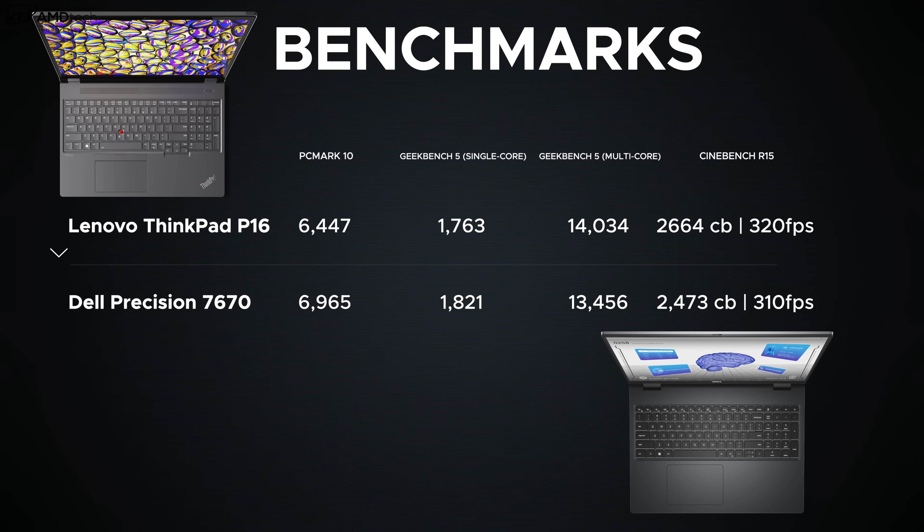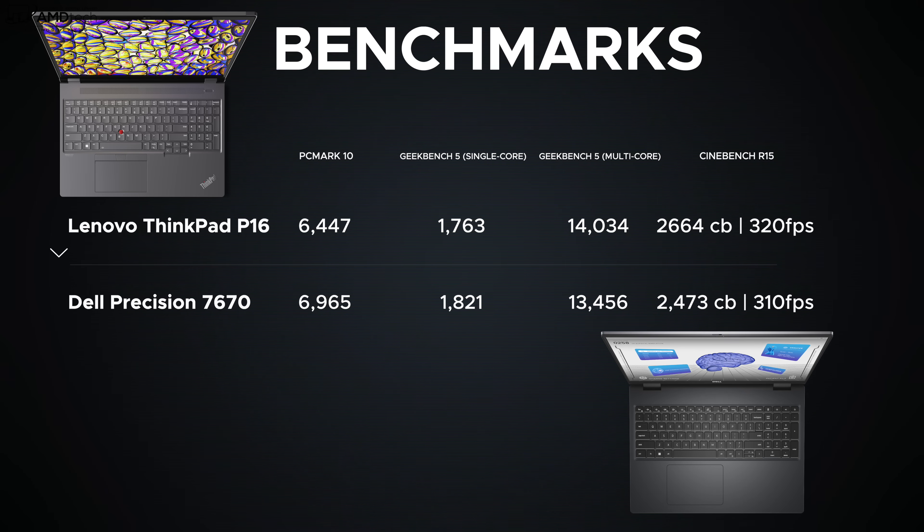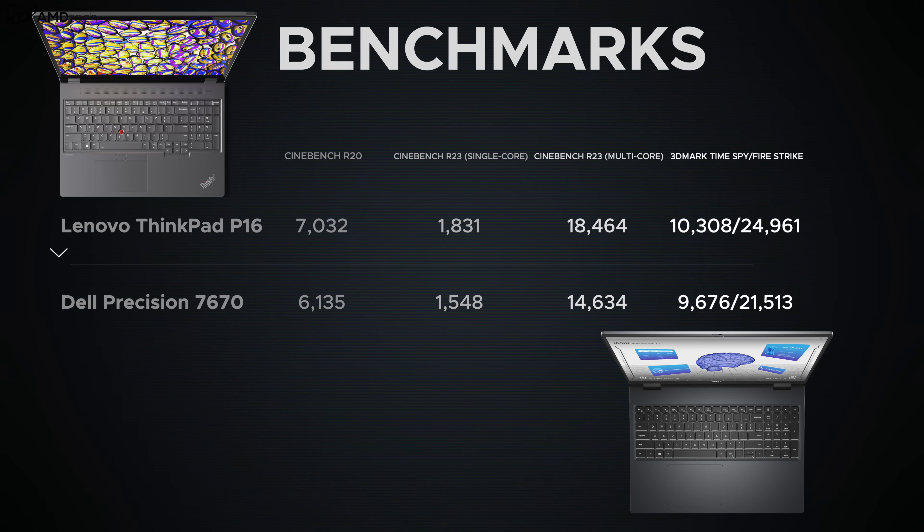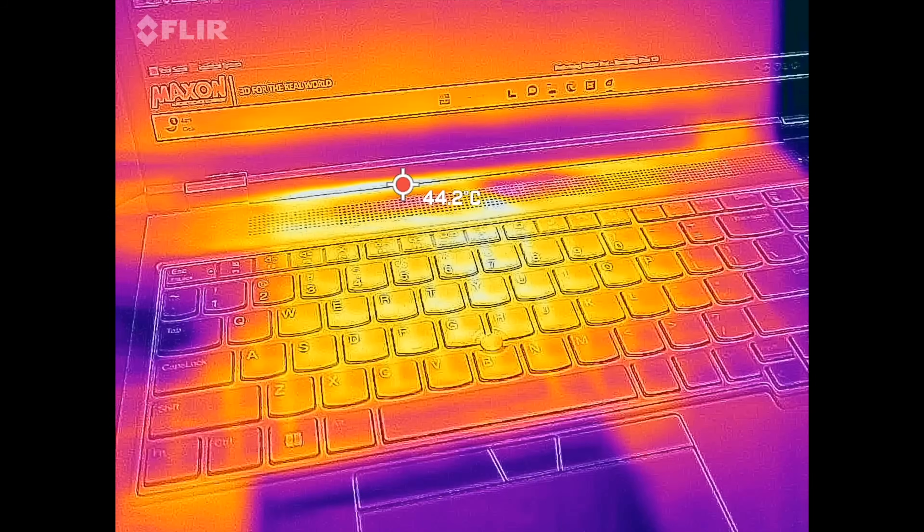One key difference between these units is that the Dell Precision 7670 uses CAM memory — a new type of memory module that's more efficient and addresses some issues that SODIMM presents. I covered this in my Precision 7670 review, so check the link in the description below if you missed it.